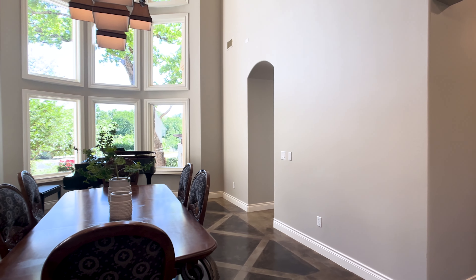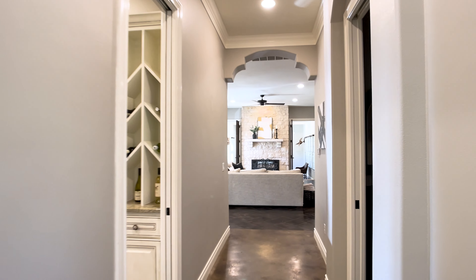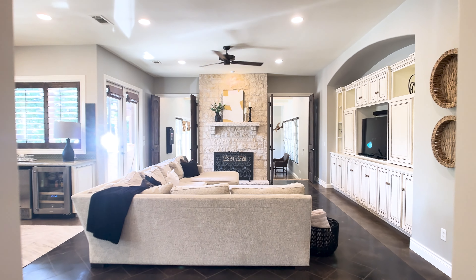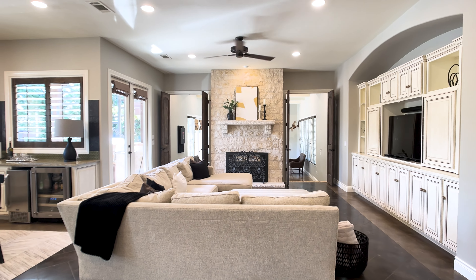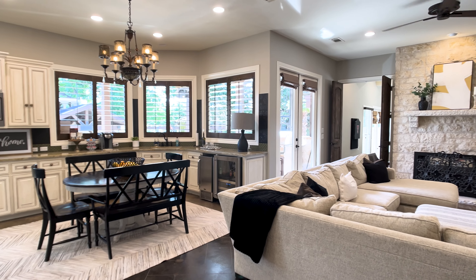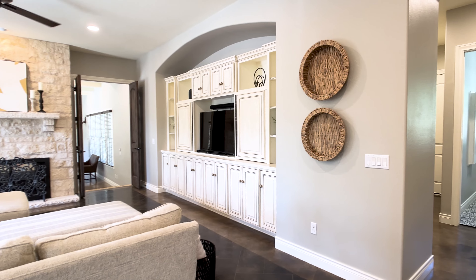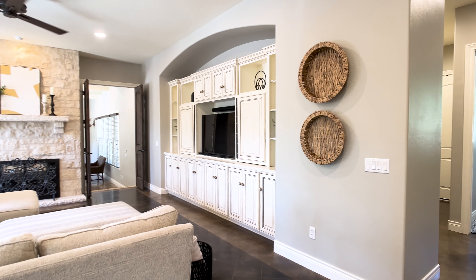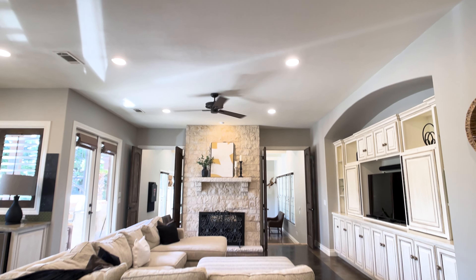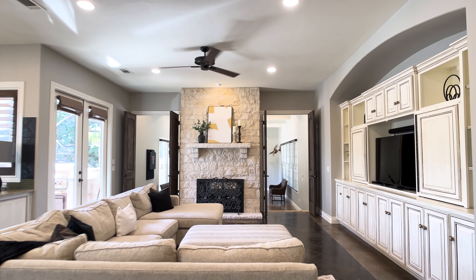A couple of things to note about this gorgeous home as we get into it: the primary suite on this home is one of the largest I've ever seen. Between the bedroom itself, multiple closets, and the bathroom, it's like an entire wing of the house. So you've got to stick around for that. And like I said, the outdoor living and outdoor kitchen area is truly phenomenal. So we're here in the family room, but there is another family room beyond this fireplace that is absolutely beautiful as well.